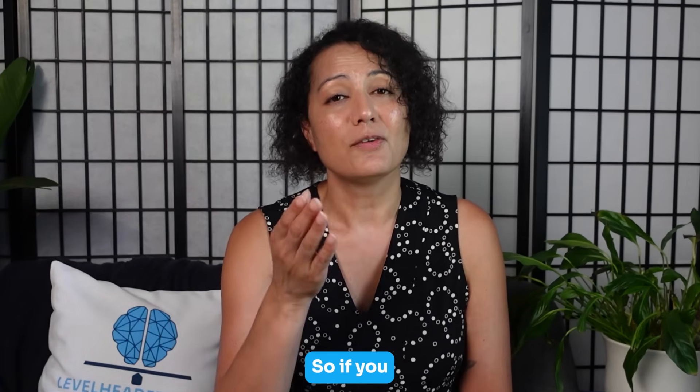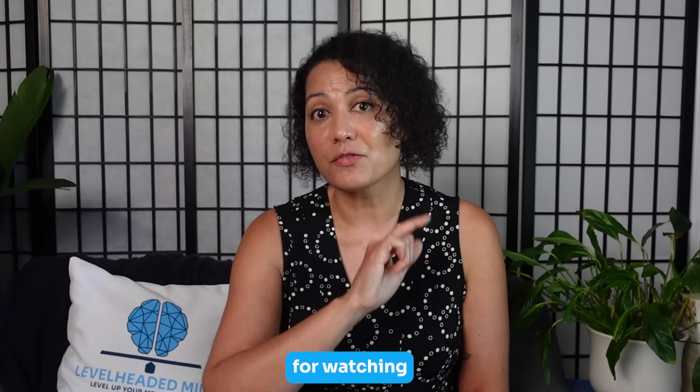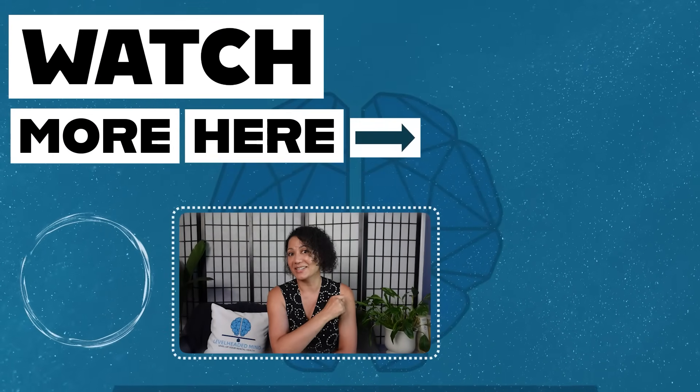If you found this video useful, please hit the like button. And if you're not already subscribed to the channel for more mental health tips like these, please do. As always, thank you for watching — I wish you well on your mental health care journey, and I look forward to seeing you in the next video.